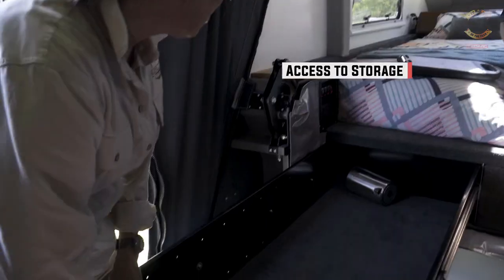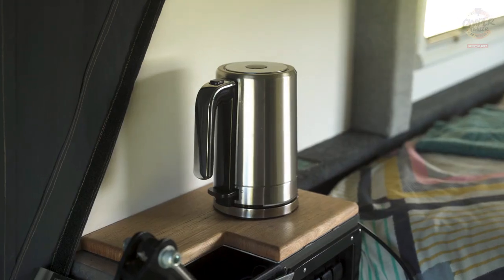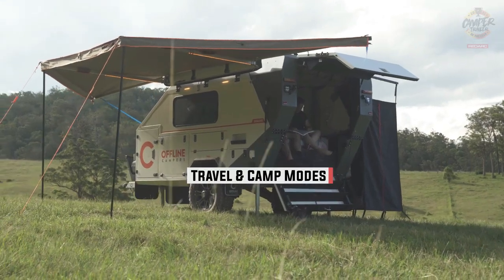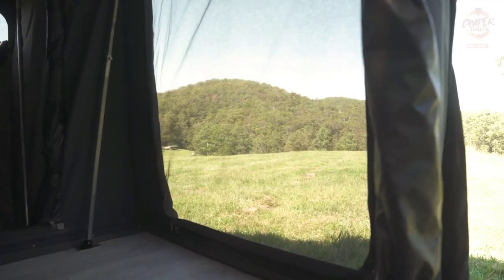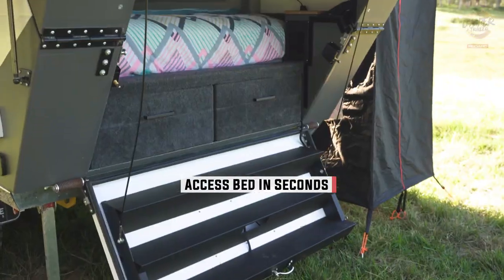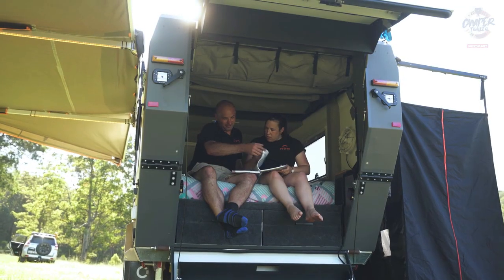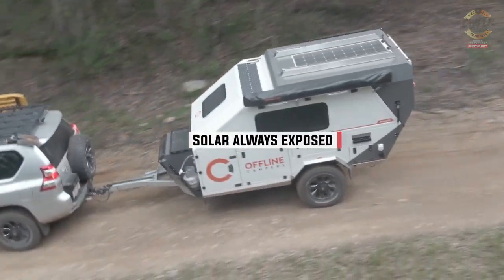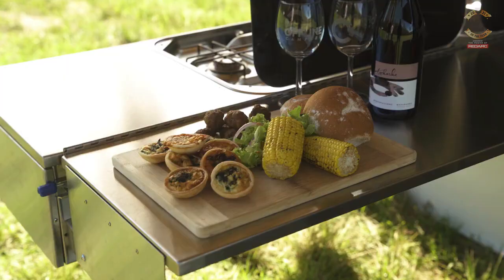If you want to stay longer and enjoy the nature, you can use the camp mode. With a push of a button, the top of the trailer goes down. Then you just need to set up some tent poles, and you will have a nice awning and a private changing room with drawers for your clothes. The kitchen is also very convenient — it slides out to the side and has a two-burner stove, a sink, a fridge, and a drawer for cooking tools and utensils.